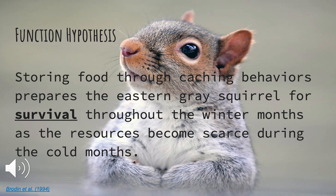My functional hypothesis is that storing food through caching behaviors prepares the Eastern Gray Squirrel for survival throughout the winter months, as resources become scarce during the cold months. My citation for this was Broden 1994.